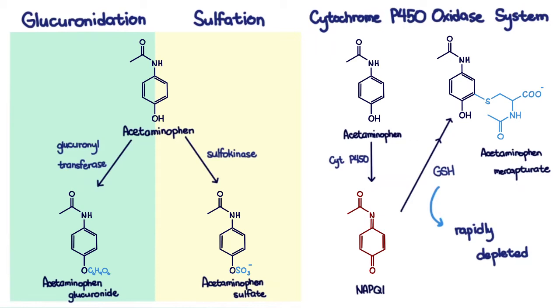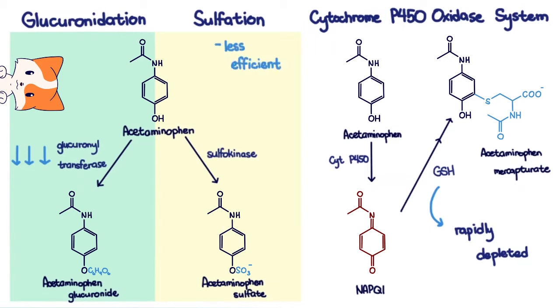It must be pointed out that cats in particular are deficient in glucuronyltransferase, and their sulfation pathway is also less efficient than that of other species. Thus, only a small amount of acetaminophen is needed to saturate these two pathways, resulting in a large amount of NAPQI being produced.